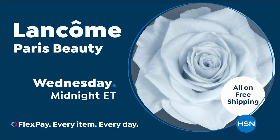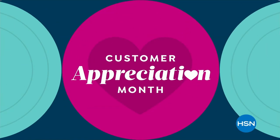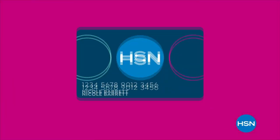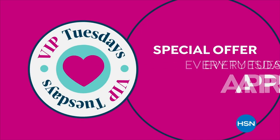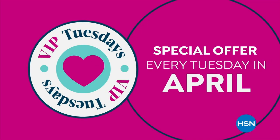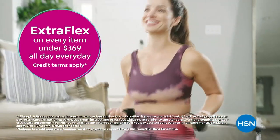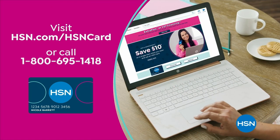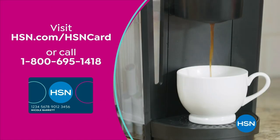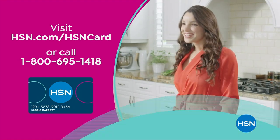Lancôme Paris on HSN. It's Customer Appreciation Month, and it's all about you. For the entire month of April, we're showing the love to our HSN card VIPs with exclusive perks like VIP Tuesdays — get a special offer every Tuesday in April, plus extra flex on every item under $369 all day, every day, or VIP financing on so many items. Not a card member? Apply now and instantly get $10 off when you're approved. Visit hsn.com/hsncard or call 1-800-695-1418.